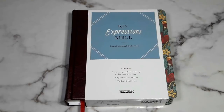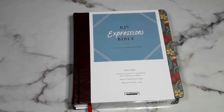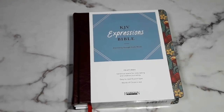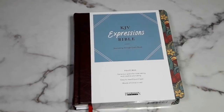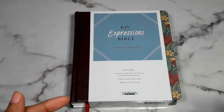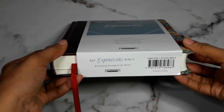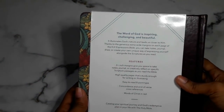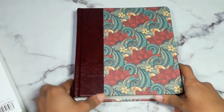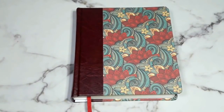Here is the Bible out of the plastic wrap. It does come wrapped in plastic, which I think is a really good idea because it ensures the Bible won't be damaged as much in transit. Here is the little slip cover — it says 'The KJV Expressions Bible: Journaling Through God's Word,' lists the features, Hendrickson's Bibles, and has a barcode on the bottom.